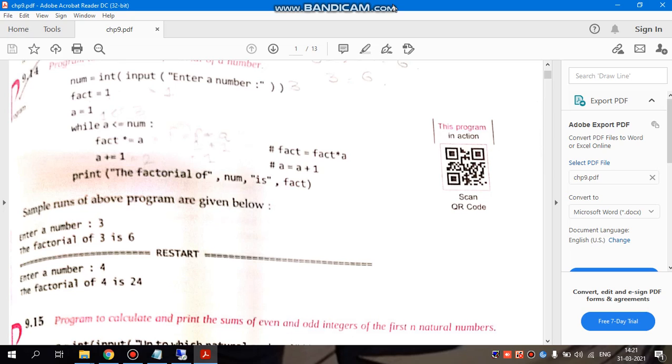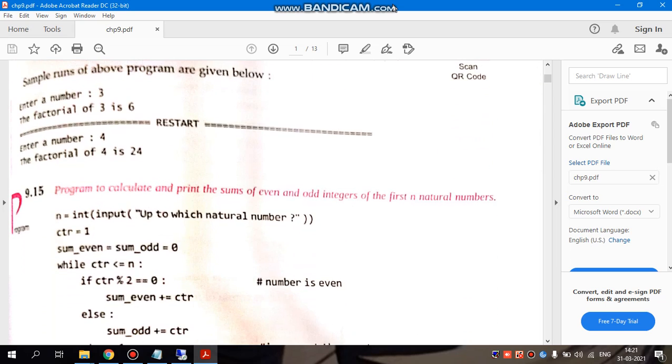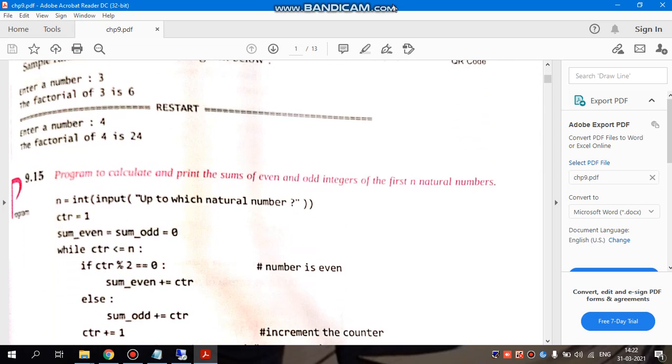Hello all. Continuing with the topic, last time we did a factorial program. Now we will be doing a program to calculate and print the sum of even and odd integers of the first N natural numbers.